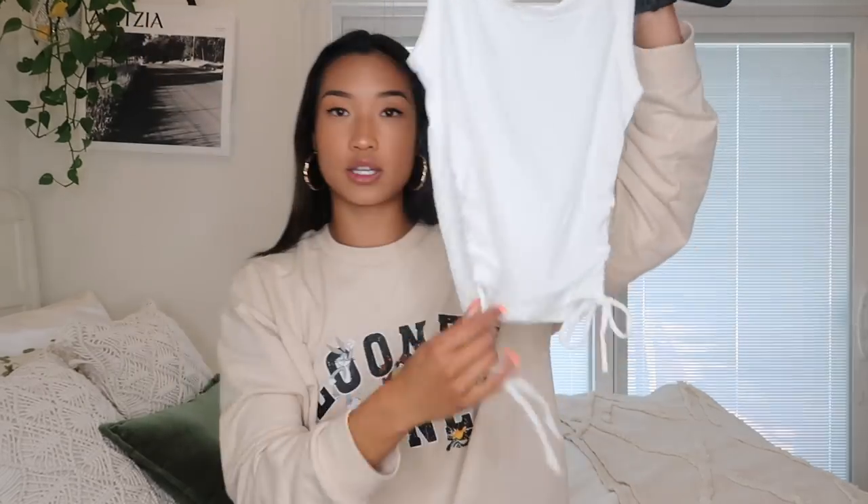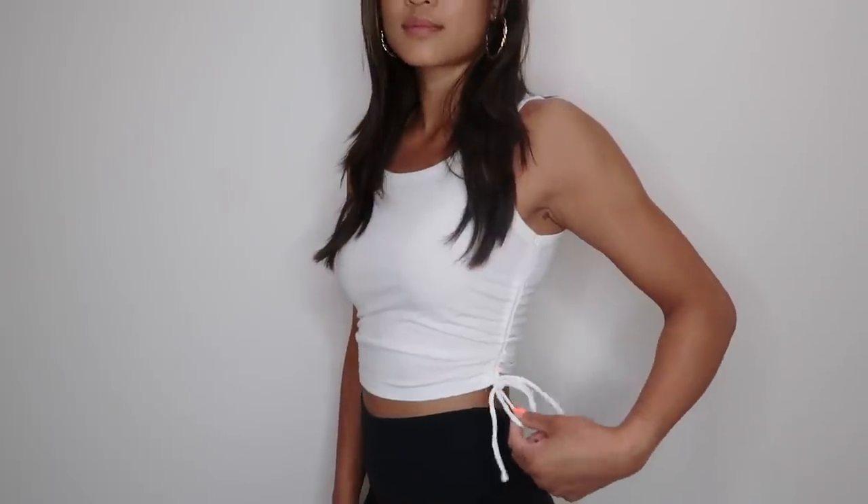Next we have a simple white tank top with little ties on the side. One side is tied and the other you can let hang — it cinches up so you can make it shorter or keep it at full length. I cannot stop with the basics. I have a lot of white tanks already, but nothing quite like this.